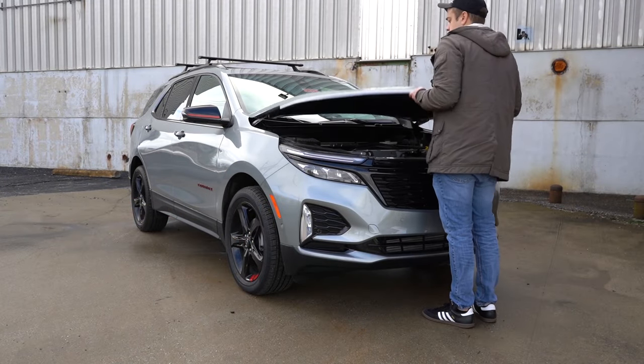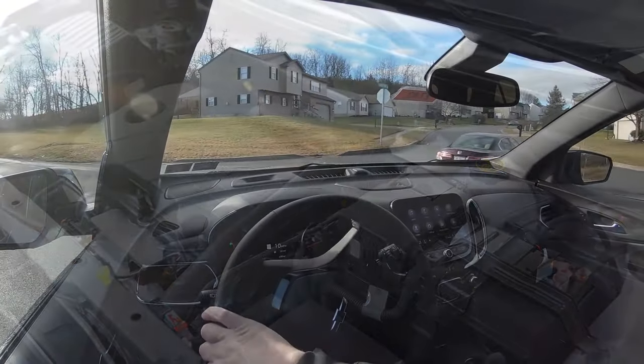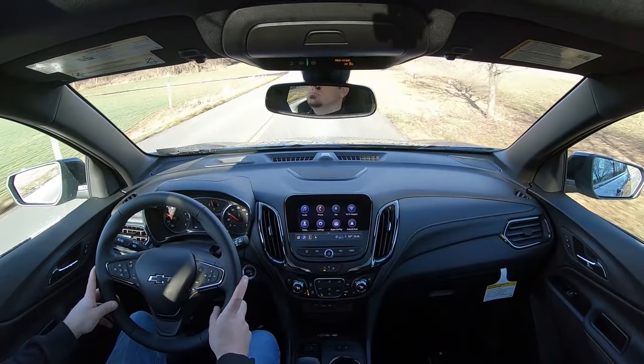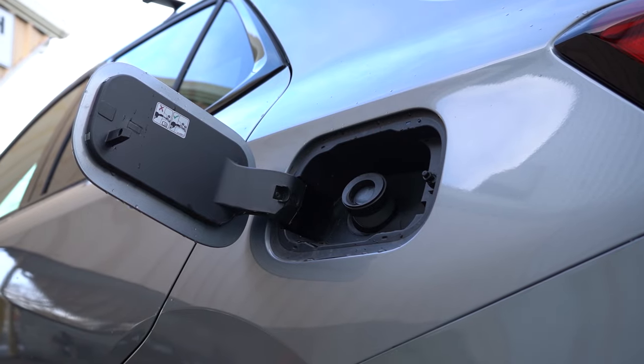The 1.5-liter turbocharged four-cylinder puts out 175 horsepower and 203 pound-feet of torque. Power is sent to all four wheels through a six-speed automatic. Zero to 60 time comes in at approximately eight seconds flat, with MPG numbers of 24 in the city and 30 on the highway, taking regular unleaded fuel — so you get to save a little bit of money there.